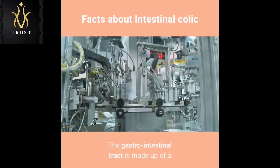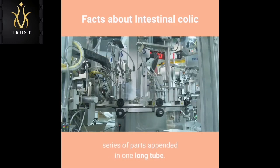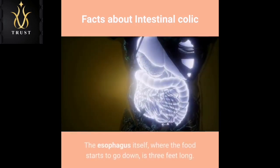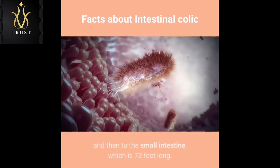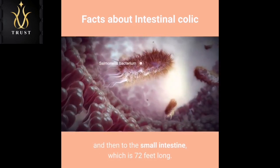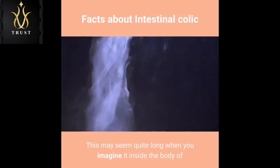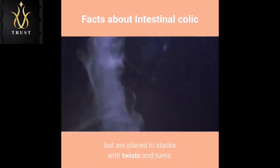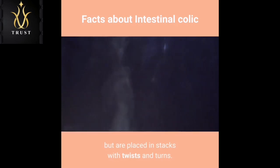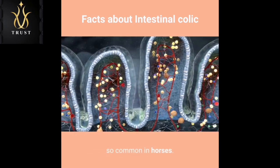The gastrointestinal tract is made up of a series of parts appended in one long tube. The esophagus itself, where the food starts to go down, is three feet long. This empties to the stomach and then to the small intestine, which is 72 feet long. This may seem quite long when you imagine it inside the body of a horse — it does not extend straight out but is placed in stacks with twists and turns. This is perhaps the reason why problems in the intestine are so common in horses.